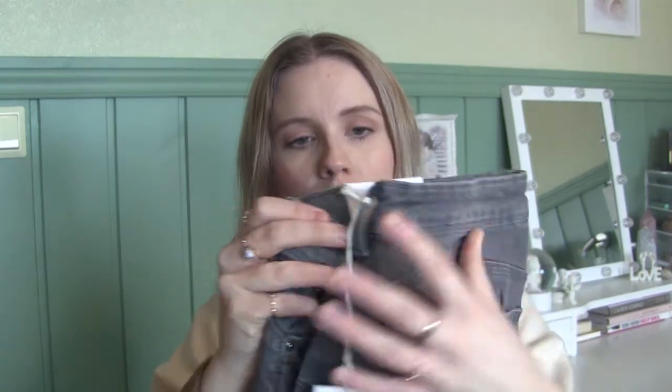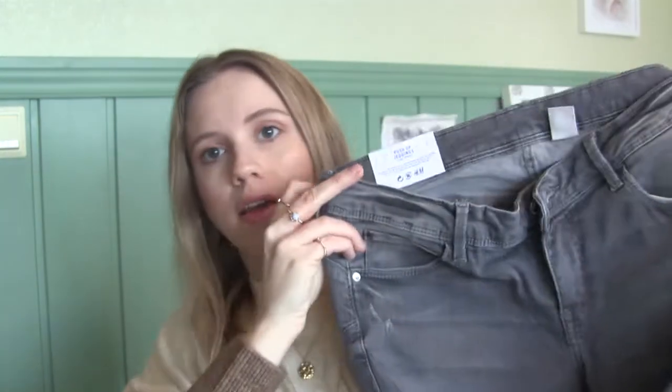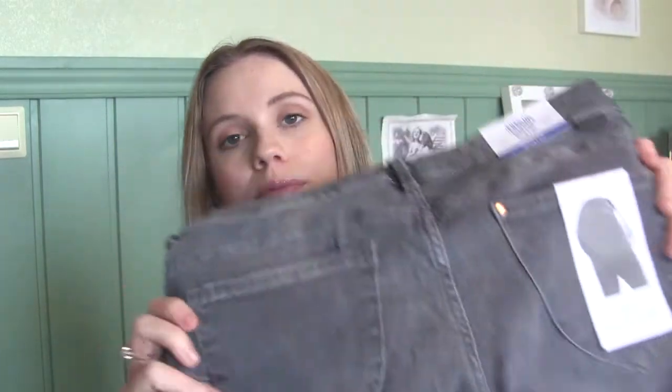I got three pairs of jeans. The first one is push-up jeggings in a low waist. I usually buy high waist pants and I don't think low waist is very comfortable or pretty, but I really liked the color — it's a light washed gray — so I went for it. It was about $30. Then I got two pairs of the same skinny high-waist ankle-length jeans.